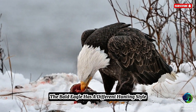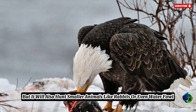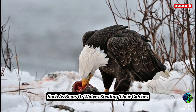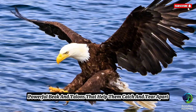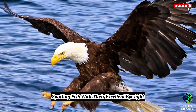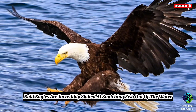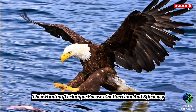The Bald Eagle has a different hunting style. It mainly eats fish, but it will also hunt smaller animals like rabbits or even waterfowl. Sometimes it will scavenge food from other predators, such as bears or wolves, stealing their catches. Bald Eagles have a sharp, powerful beak and talons that help them catch and tear apart their prey. They usually hunt by flying over water, spotting fish with their excellent eyesight, and then swooping down to catch it with their talons. Bald Eagles are incredibly skilled at snatching fish out of the water while flying, and their hunting technique focuses on precision and efficiency.